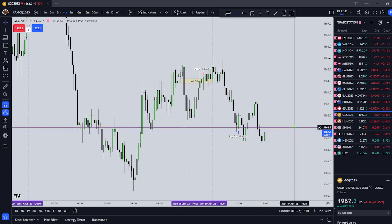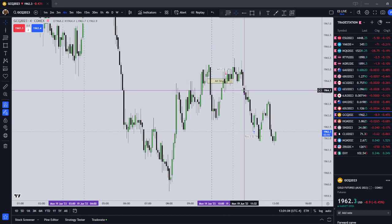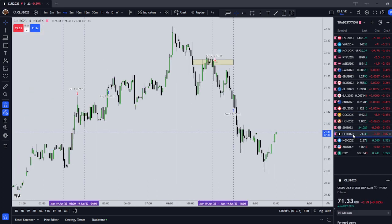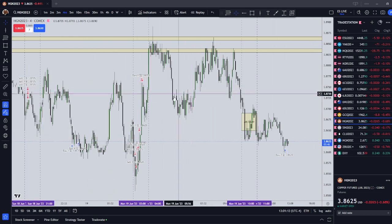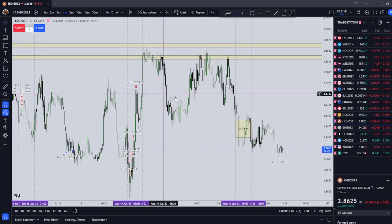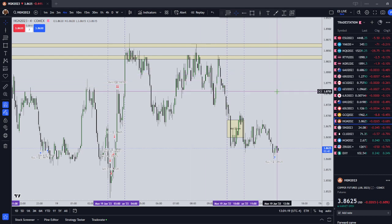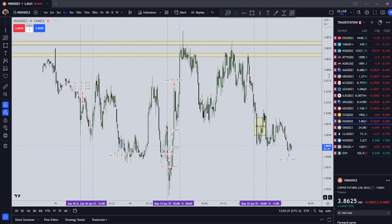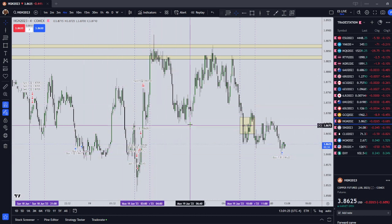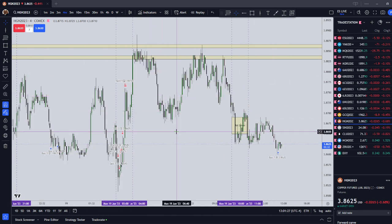In terms of my number of trades, they were mostly profitable: profited on gold, profited on the Australian dollar, profited on the crude oil. On my Apex account I actually scratched on the copper. But on my Top Step account, you can't trade as many contracts as you can on Apex, so I took a small loss on the Top Step account overall.